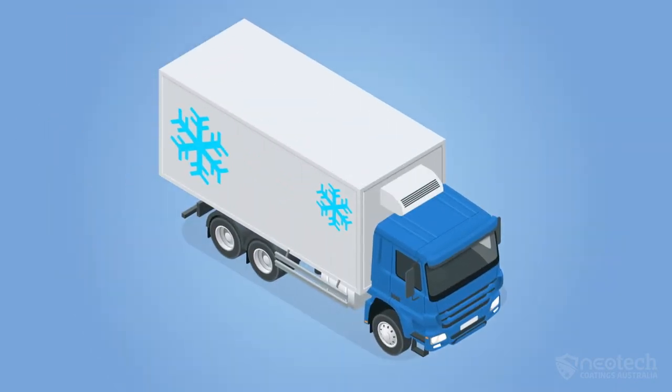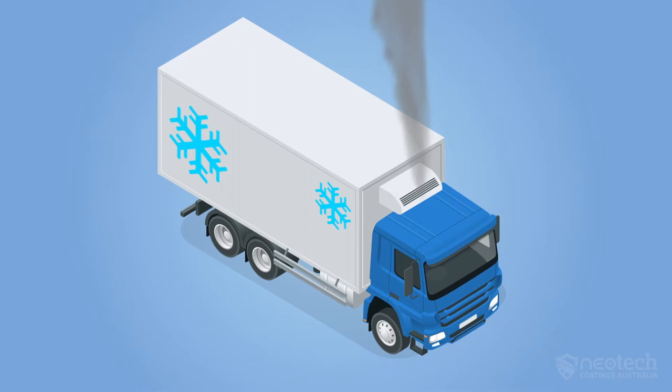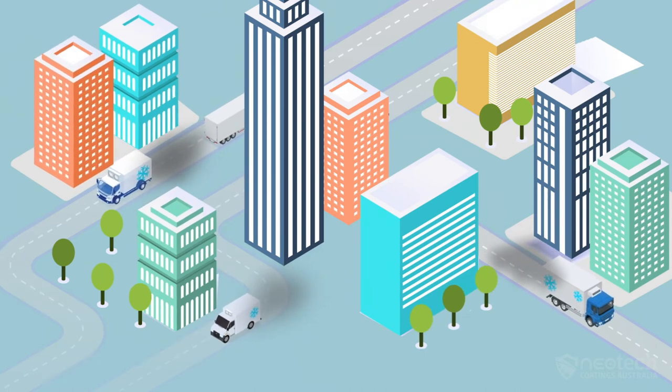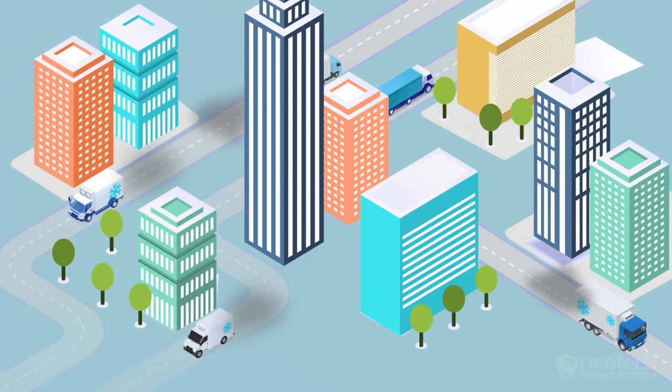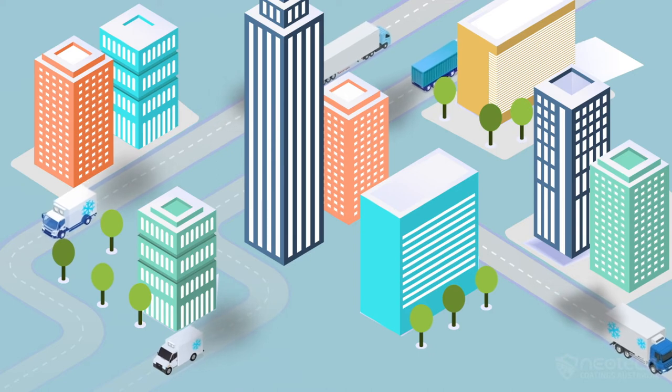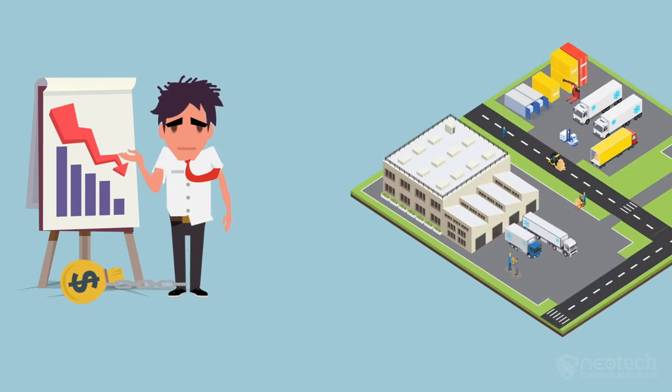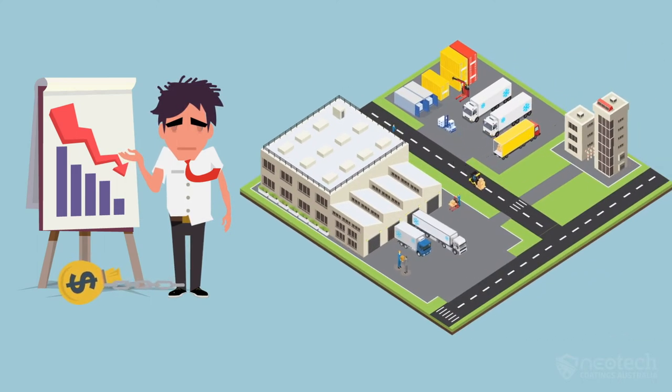The higher the temperature, the more the cycling of the generators and the more servicing and replacement expenses. This ultimately increases fuel consumption for each load, increases CO2 emissions and higher maintenance costs, along with the risk of freight damage. All this also reduces productivity and increases turnaround times for trucks, drivers, staff and reefers.